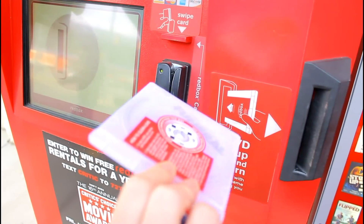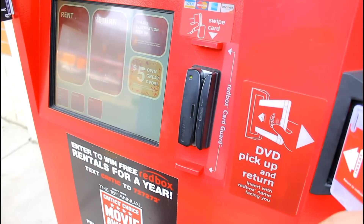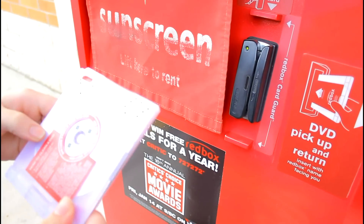Now we've got to wait for our next DVD — and here we go. So if we wanted to return these, we would just select the return option here, put your DVD in right here, and it knows exactly which DVD you've got and marks it as returned.